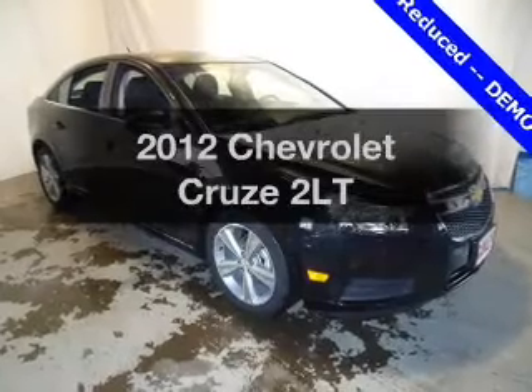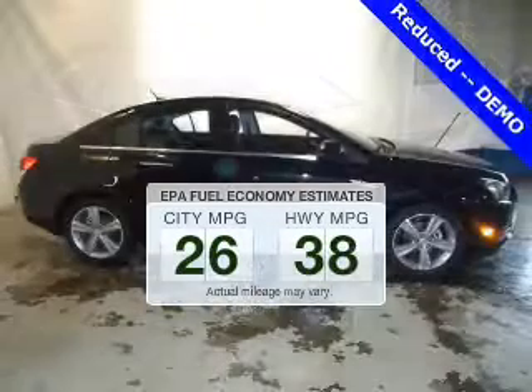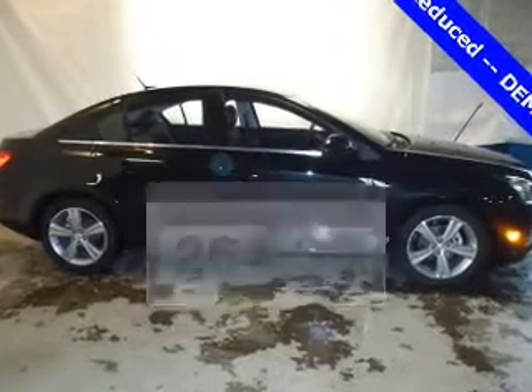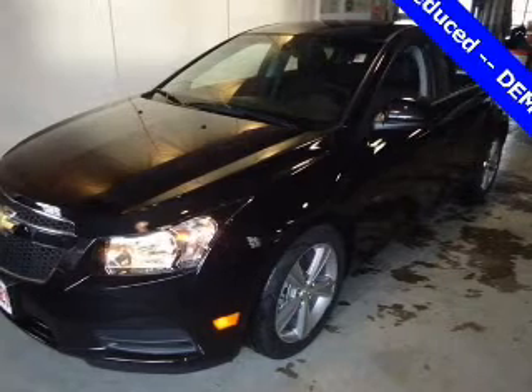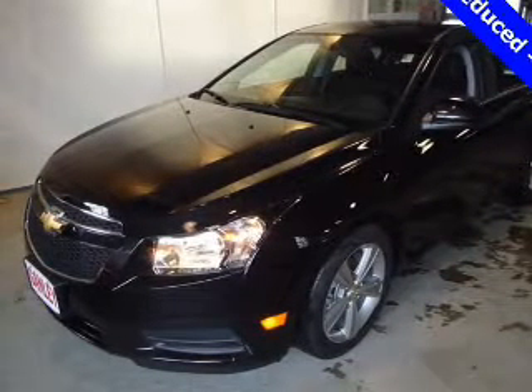If you're looking for a first-rate auto, this one could be yours today. Low emissions and the good fuel economy offered in this vehicle are important to you and to the environment. The powertrain includes front-wheel drive with an efficient four-cylinder engine connected to a smooth-shifting transmission.